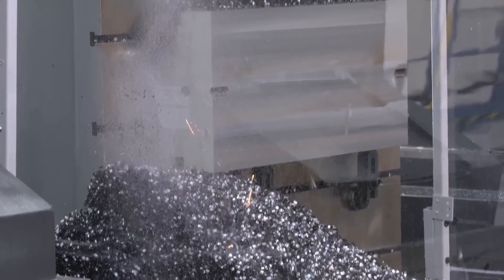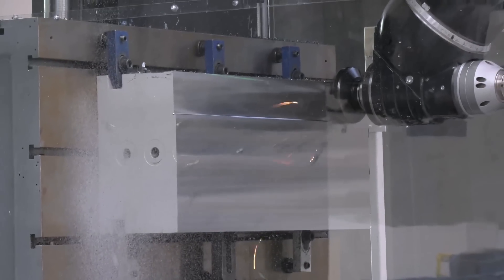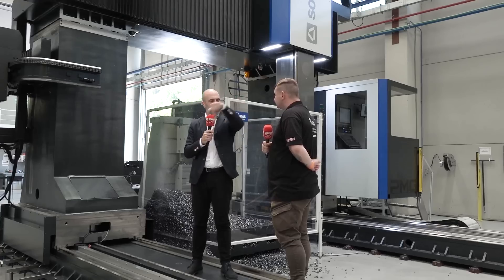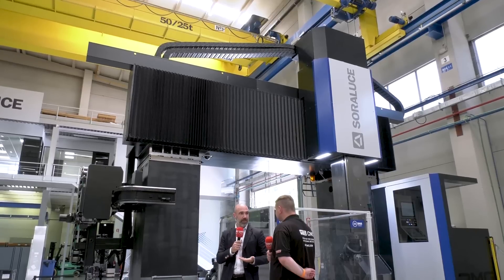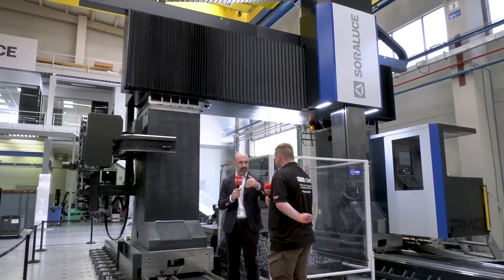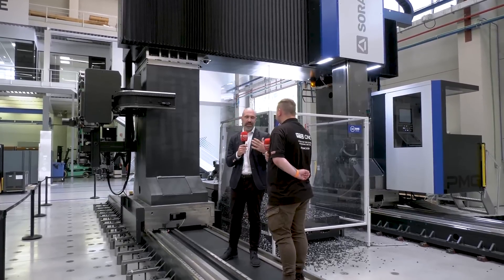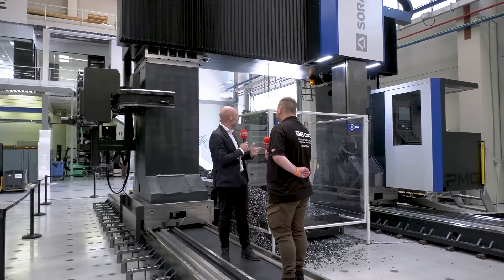This is used when you have big, very long parts, and you can mill all the faces — not the one that the part is standing on, but you can access the other five surfaces for milling purposes. So the versatility is huge. You can access everything with the same setup.